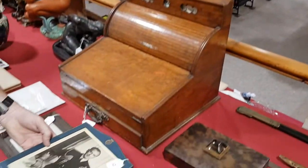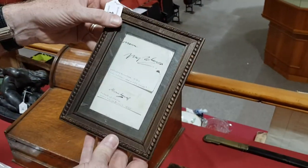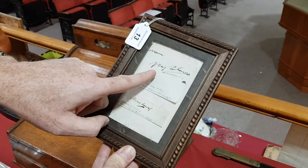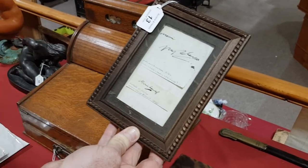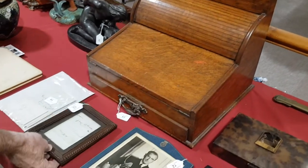We've got a very rare autograph here of Napoleon Bonaparte — that's Napoleon's autograph, and Marie-Louise, Empress of France. They're interesting autographs.